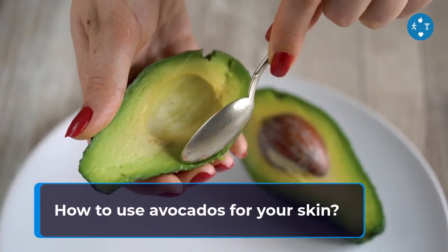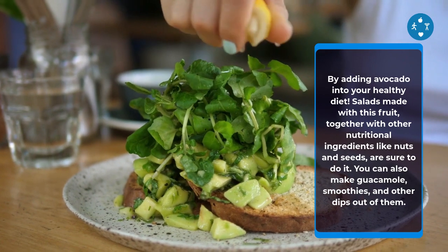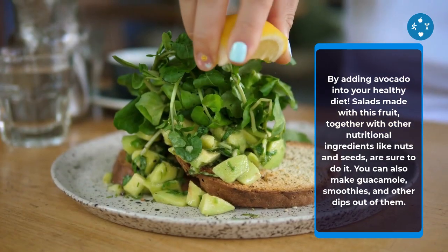How to Use Avocados for Your Skin. By adding avocado into your healthy diet — salads made with this fruit, together with other nutritional ingredients like nuts and seeds, are a great option. You can also make guacamole, smoothies, and other dips out of them.